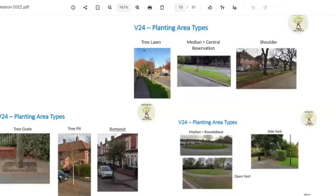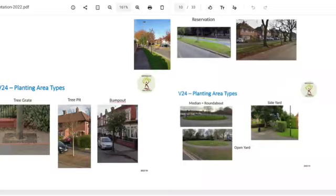My favourite is Bump Out. Has anyone else seen a Bump Out? They're very rare, Nina — I've seen like one or two. The only one I've found is in Stirchley. But yeah, everything else is kind of self-explanatory.